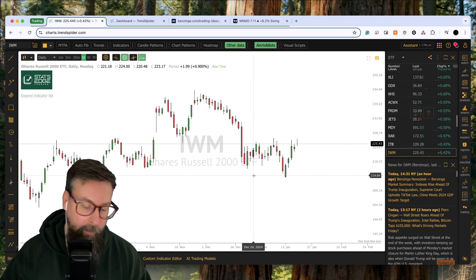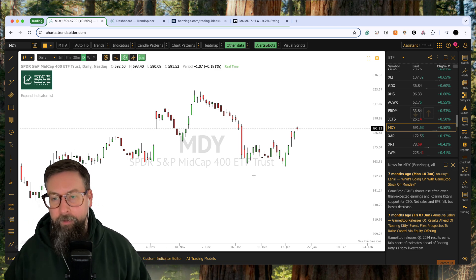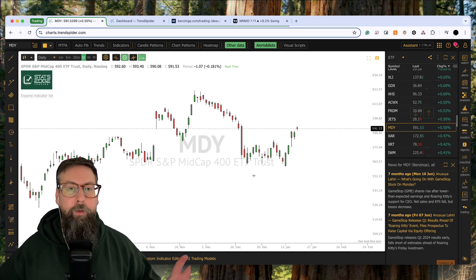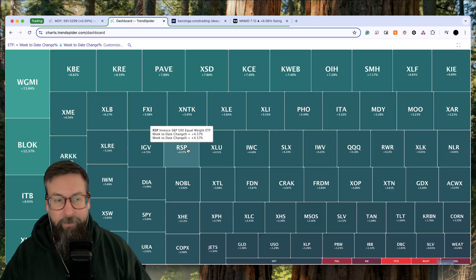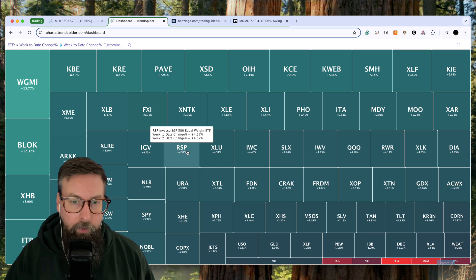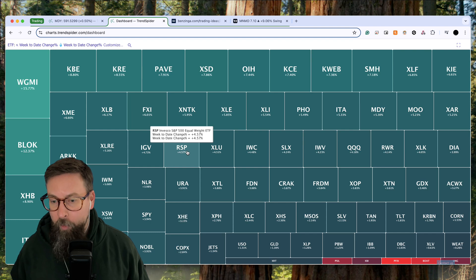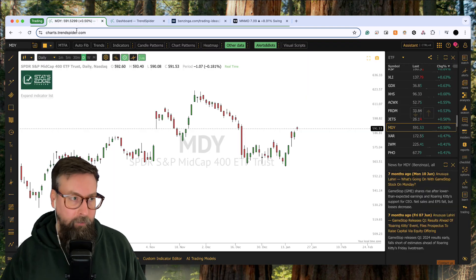IWM still had that bear trap where it rocketed up. MDY mid caps — these guys right in the middle — are doing well. So this is the rare everything rally. This heat map shows the week-to-date change — I'm recording this 20 minutes before the close and this is what happened all week. Everything was up. So one of the only things I can really say to do is to look at things you are trading that are not up. If you own anything and it hasn't participated at all in this week's rally, it got no bounce, no love at all.